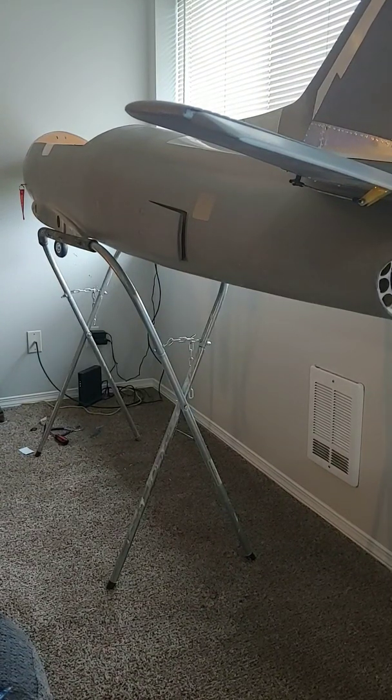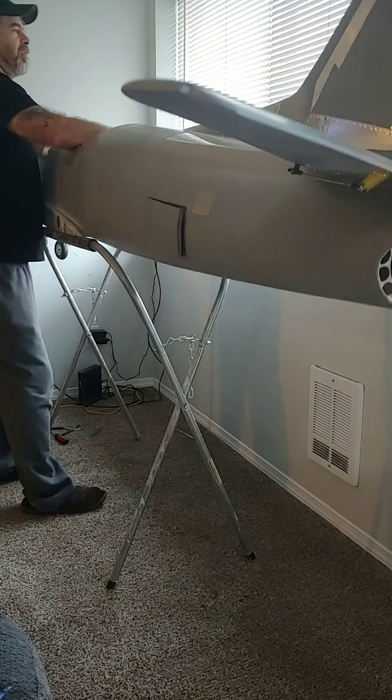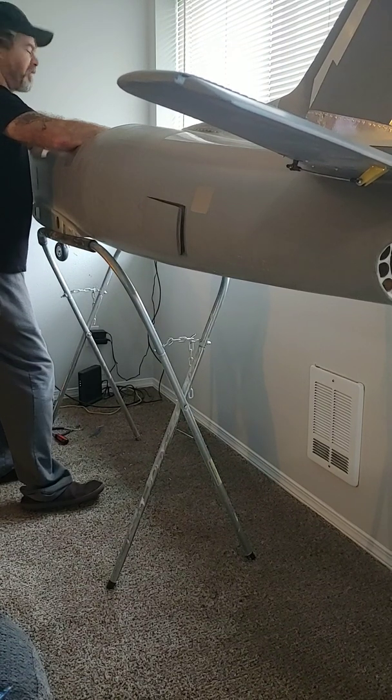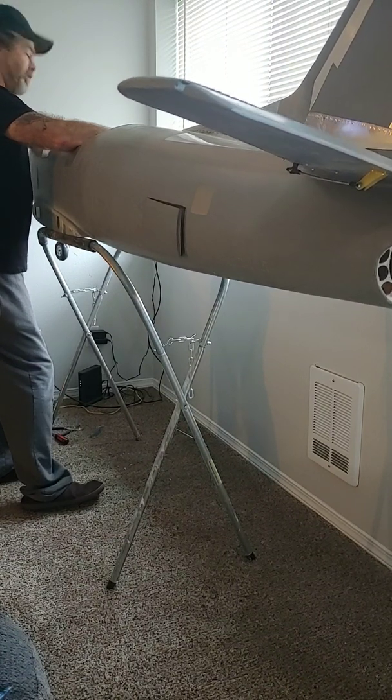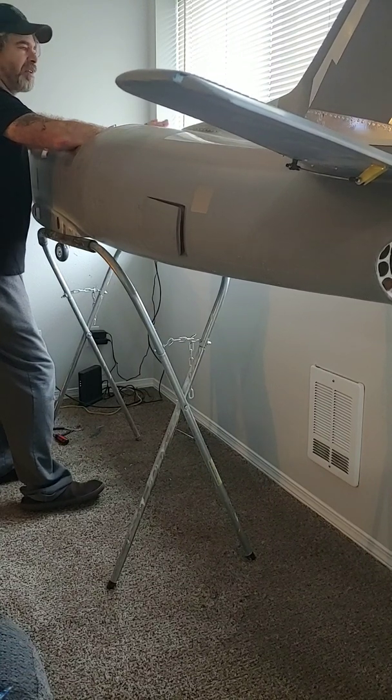Hello guys, welcome back. This is Pete Dahlgren's built-in Amiri's Models F-86, and you guys are probably wondering what's going on with that. Well, Sherlock in Illinois bought the jet yesterday.